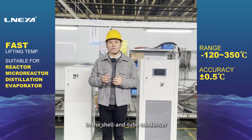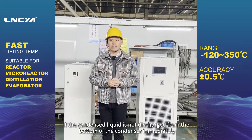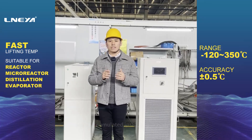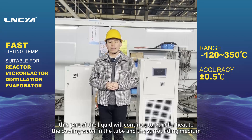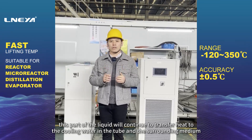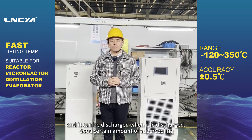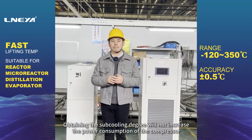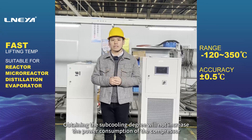In the shell-and-tube condenser, if the condensed liquid is not discharged from the bottom of the condenser immediately but is accumulated inside the condenser, this part of the liquid will continue to transfer heat to the cooling water in the tube and surrounding medium, and when it is discharged, it will have obtained a certain amount of subcooling. Obtaining the subcooling degree will not increase the power consumption of the compressor.